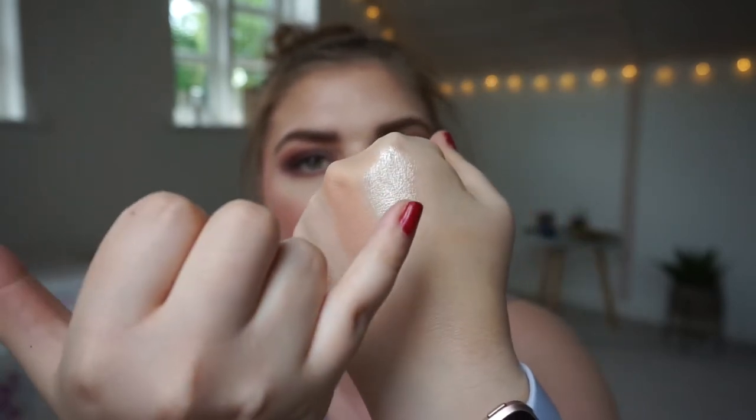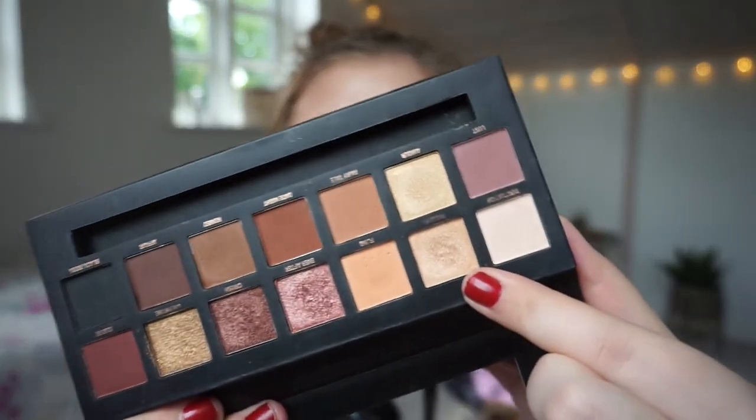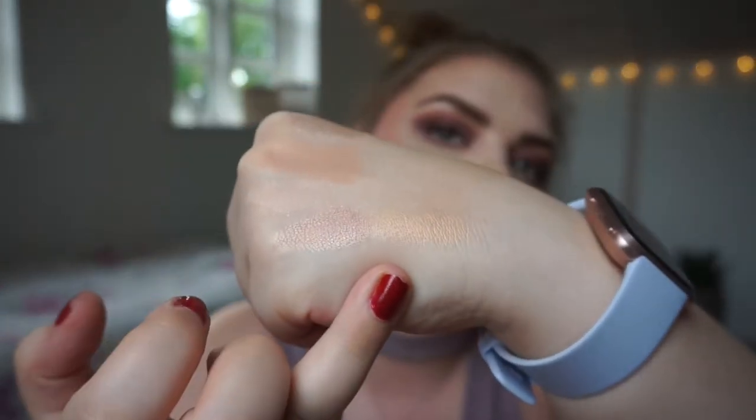You can see the difference between the more gold-white base and the rosy undertone there. It wouldn't be a shop my stash without some W7 palettes! The first one I want to talk about is the W7 Romance palette. I want to highlight that shade called 'Passion' — it has a gold undertone for sure, and it's a little bit darker, but it works the same on the eyelid.